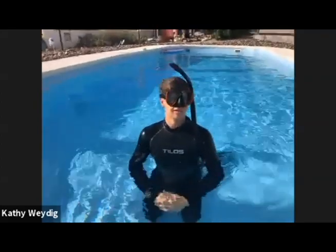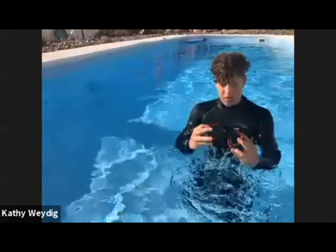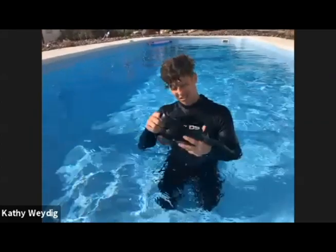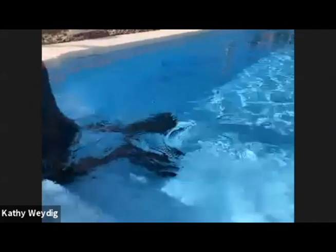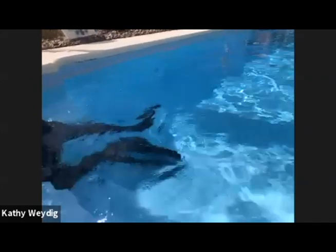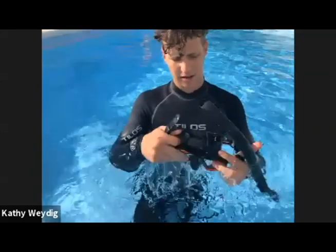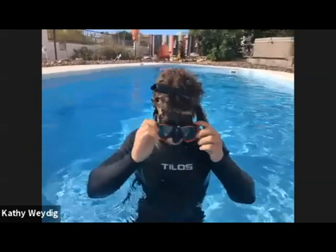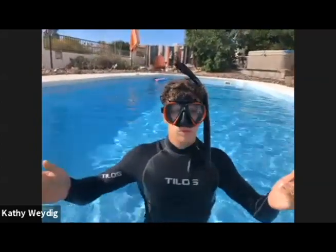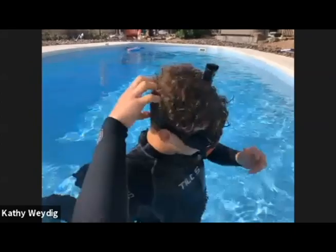The first thing I want you to do is show them how you would check your mask. You take your mask, clean your hair out of your face, clean any dirt out of it. Put your mask on your face. Where does the strap go? The strap goes right on top of your head — not up here, not down here. Right here, right above your ears.